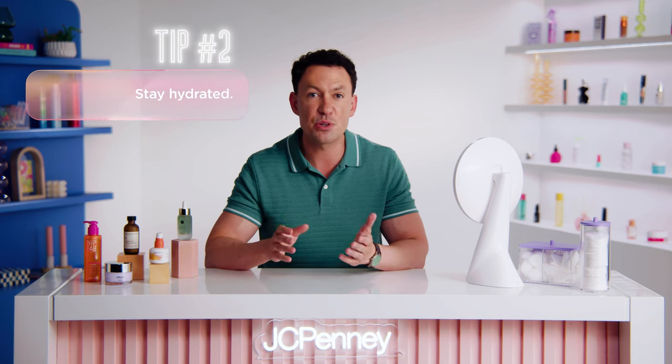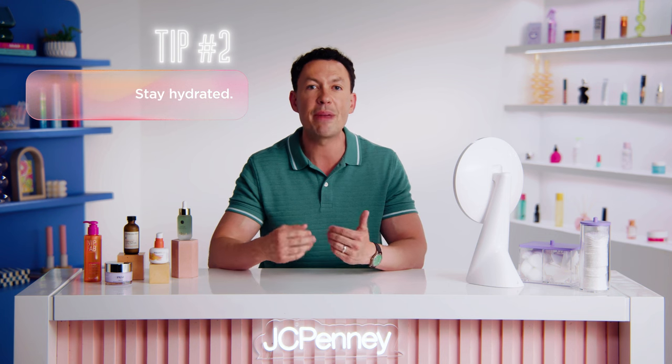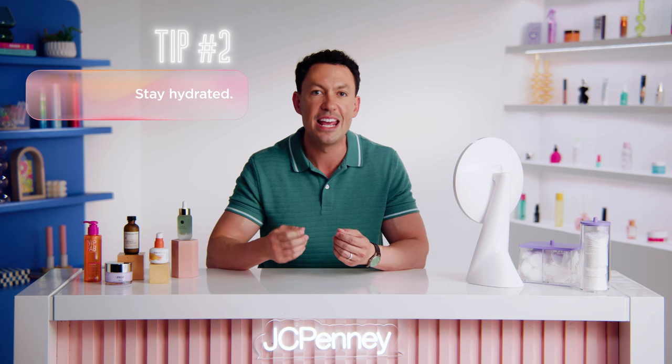Number two, stay hydrated. This is a big one. Drinking plenty of water is key to maintaining the elasticity of your skin — aka less wrinkles. Aim to drink at least eight glasses of water a day and try to avoid sugary drinks or alcohol, because both can dehydrate your skin.